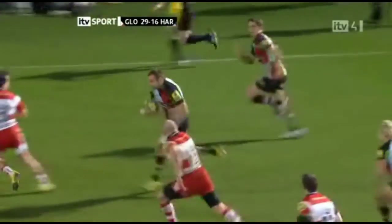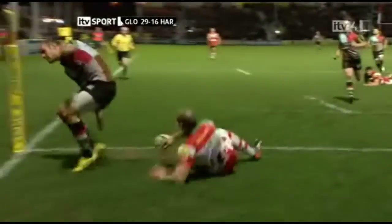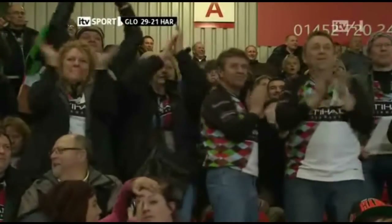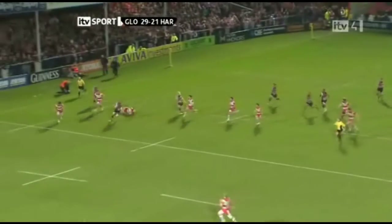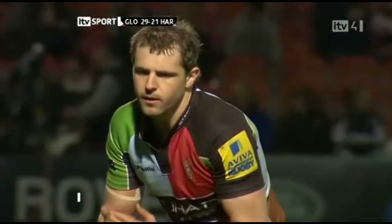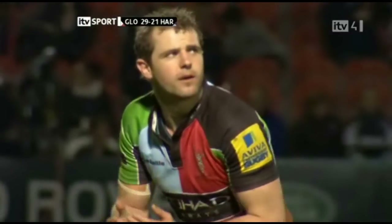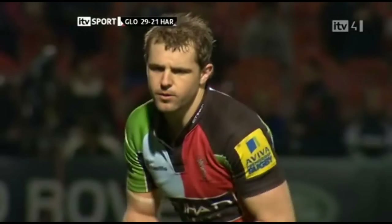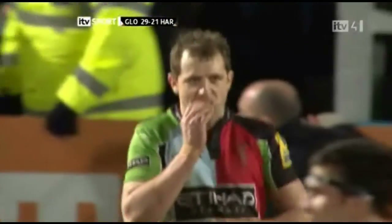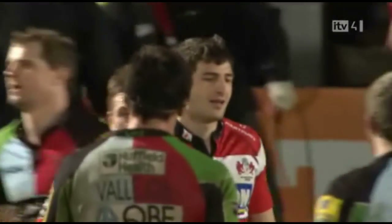Here goes Hopper, as Harlequins go in search of a bonus point themselves. And they might get one with Chisholm. What a score that is! We might just have had two of the best tries of the season in 80 minutes of top-quality entertainment at Kingsholm. He scored some tries this season — you might remember a 90-metre effort against Cardiff not so long ago. He doesn't do the ordinary, Ross Chisholm. It would be the perfect finish for Nick Evans if this conversion goes over, because it'll take him past 1,000 points for the club. And he's got it! 1,000 points — those last two are critical, because Harlequins have got some reward for all of their hard work.